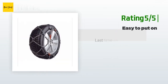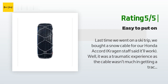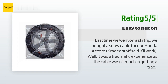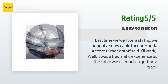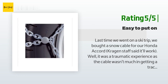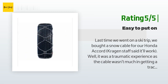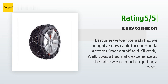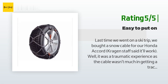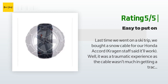Another happy customer said: "Last time we went on a ski trip we bought a snow cable for our Honda Accord — it was a traumatic experience as the cable wasn't much help getting up a small unplowed hill. This time I ordered the König XG-12 because it's a snow chain, not a cable chain, and friends recommended Thule from the reviews. It arrived and I tested it by putting it on — wow, it's so easy. I think I can put it on within one to two minutes in my driveway, maybe 10 to 15 minutes in snow."